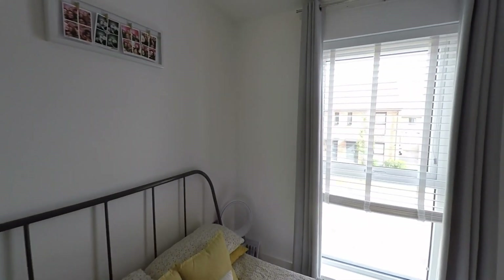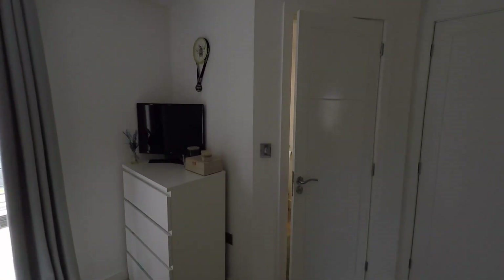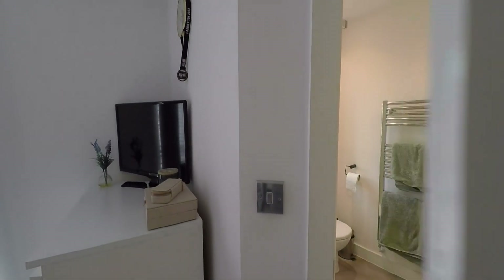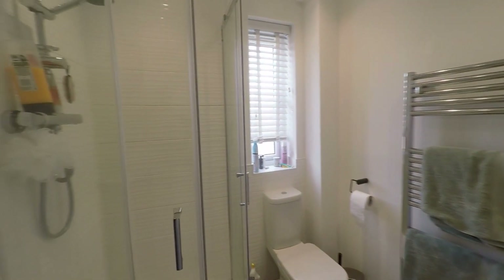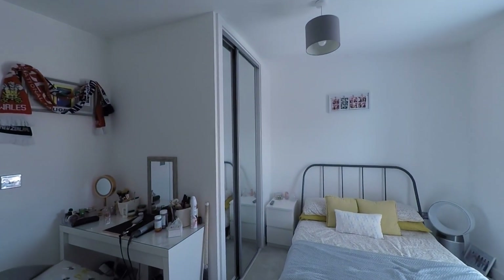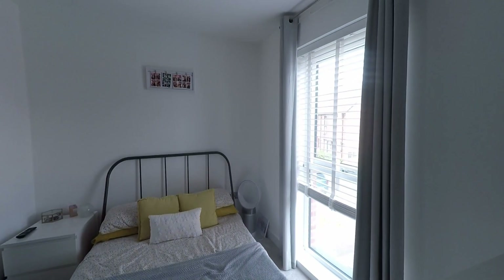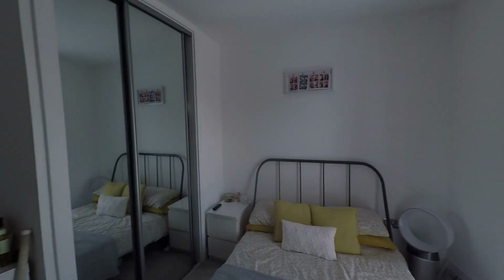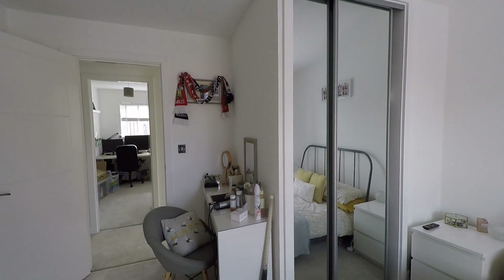There is plenty of floor space in the master bedroom for a double or even king-size bed. Being the master, it is serviced by its own private ensuite shower room, featuring a walk-in shower cubicle. That concludes this video tour. If you are interested in viewing or would like any further information, please do not hesitate to contact head office and one of the team will be more than happy to help. Thanks for watching.